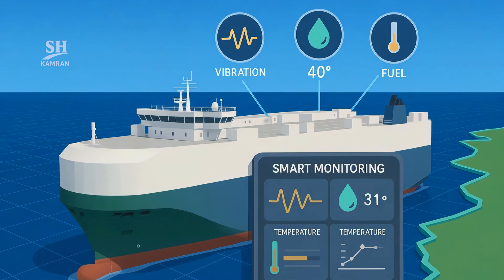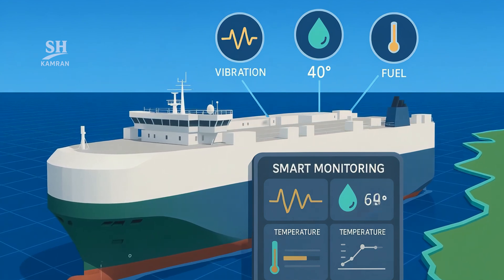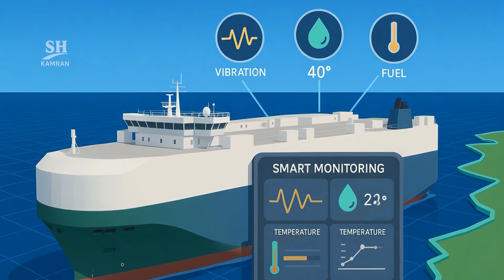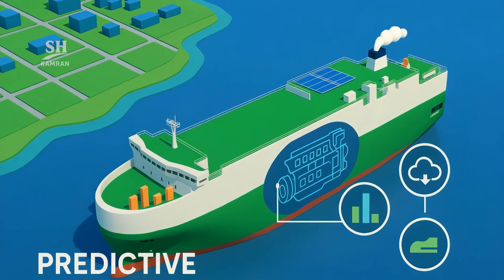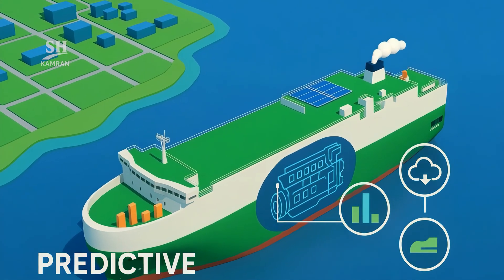Over 1,300 sensors monitor vibration, temperature, fuel, and structure. A smart management system tracks the vessel's real-time stability. Software predicts engine performance and schedules preventive maintenance. These technologies reduce carbon emissions by up to 14% compared to the past.